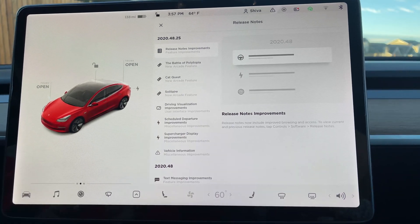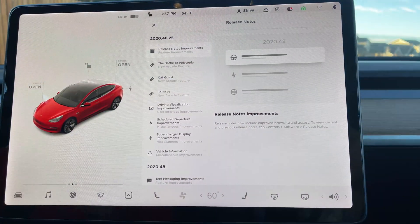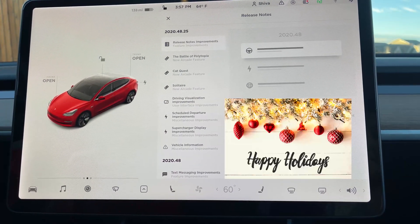This is Tesla's Holiday Update 2020.48.26 — not 25. I don't know why it says 25 here, but it's 26. This is the Tesla Holiday Update that everybody has been super excited about.